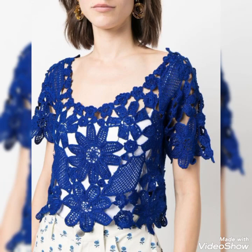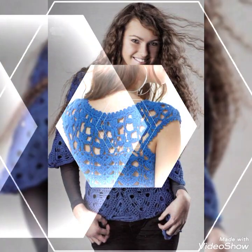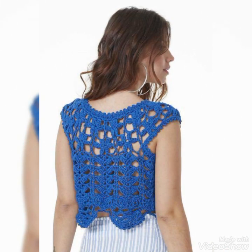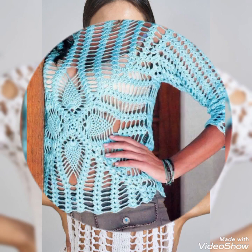Hi friends, welcome back to my YouTube channel. In this video I am going to be sharing with you some most unique and trendy ideas of summer lace patterns of cardigans and tops for ladies. You will see very attractive and gorgeous designs in this video. All of them are made with different tushy stitches and different patterns, and most of these designs are beginner friendly.